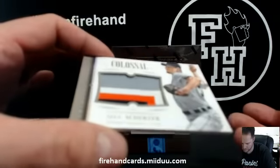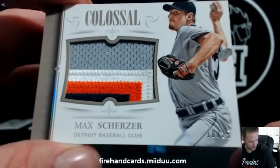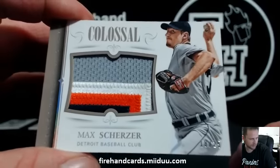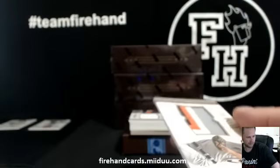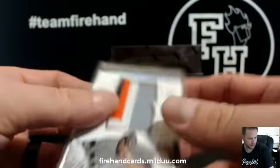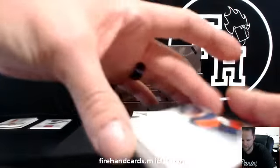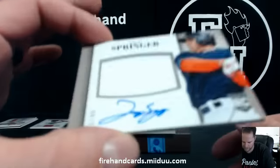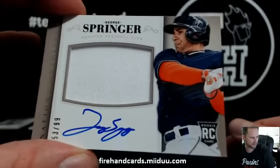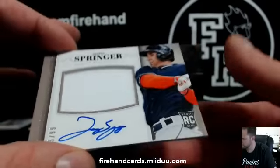Max Scherzer, 18 of 25 for the Detroit Tigers — KennyS305. For the Astros and Bea Loomis, George Springer, 53 of 99, rookie jersey autograph. This is a single color jersey — that is a single color jersey, J-Dog.